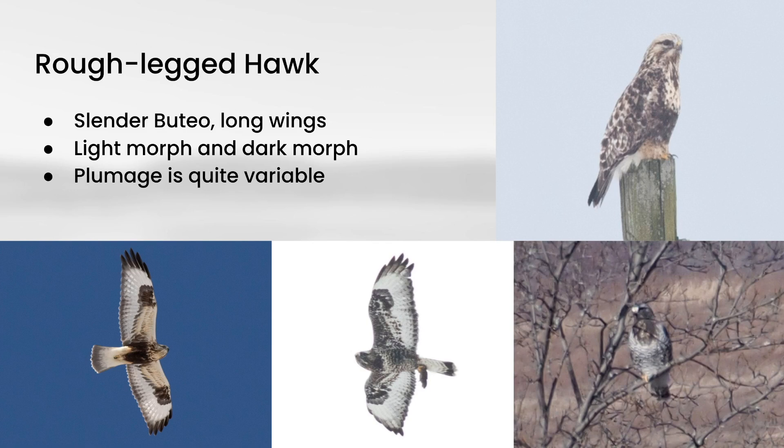Next up is rough-legged hawk. Like red-tailed hawk, these are also buteos, but they're a little more slender with longer and slightly more tapered wings. These are the only hawk in the northeast and mid-Atlantic that you expect to see in both light-morph and dark-morph forms. There are plenty of raptors with dark morphs out west, but generally in the east you're not going to see those — although there is some evidence now that the northern red-tails can also come in dark morphs, but they're very rare.